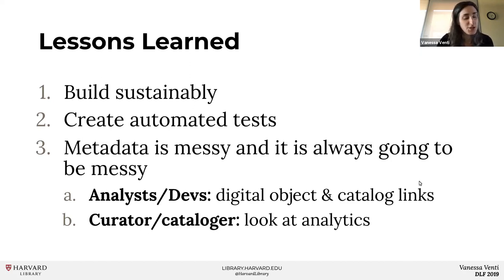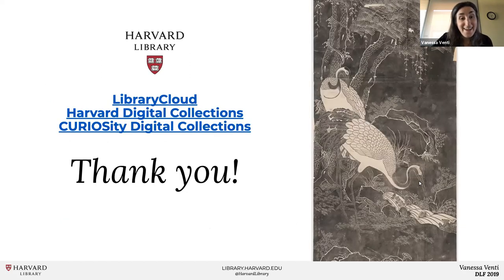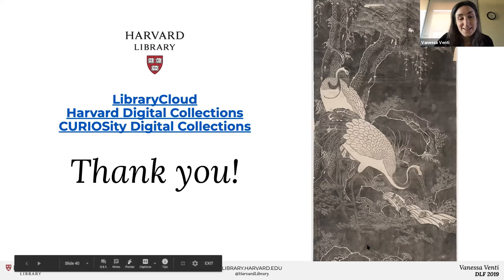If you're a cataloger or a curator, it can be easy to get caught up on perfecting metadata for display. But in reality, our end users aren't looking at our metadata with that same critical lens. Instead, focus on normalizing and enriching records with the metadata fields that your users are actually searching and browsing most frequently — dig into your analytics. That's all I have. Thank you all, I'm happy to take questions.